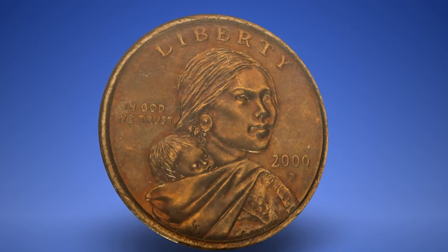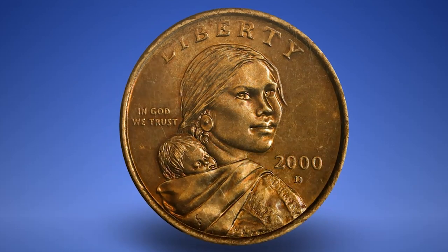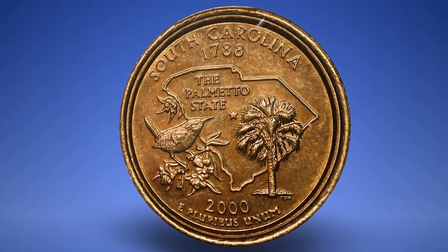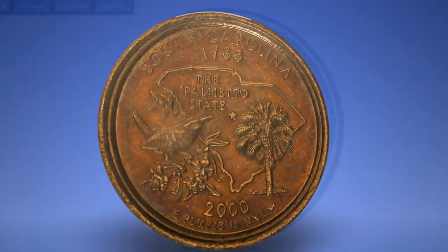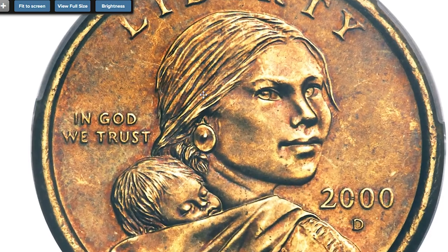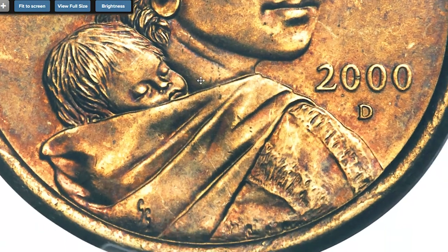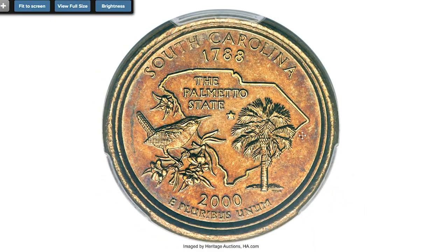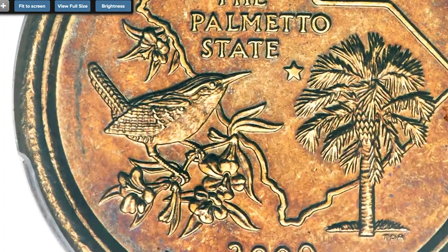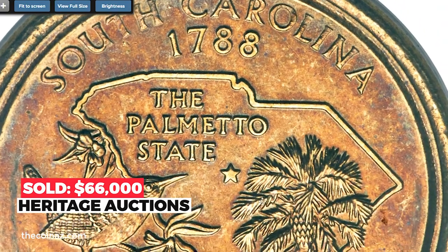Moving on to this 2000-D Sacagawea dollar mule with the South Carolina statehood quarter reverse — unique, first auction appearance. A mule is a coin struck from mismatched dies. The present mule is unique and more dramatic than the other famous Sacagawea dollar statehood quarter mule, since the state is identified and it shows the Sacagawea obverse. The coin has both date and mint mark. It is fully struck and displays medium sea green and tan brown toning with peripheral shades of blue and lilac. Sold on December 15th, 2022 for $66,000 at Heritage Auctions.